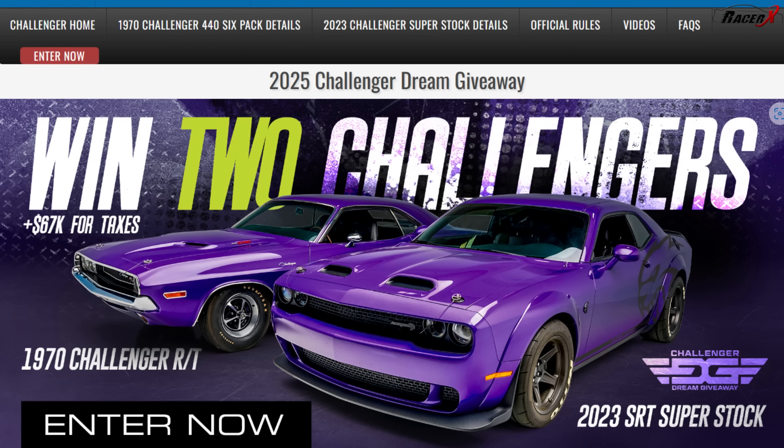Guys, I am back at the Dream Giveaway Garage, and directly behind me is one of their newest giveaways. They've just announced it — it is their Challenger giveaway with old school and new school muscle. That is a 2023 Challenger Superstock, and that is a 1970 Challenger RT. Both of these beautiful plum crazy Challengers are being given away in the same drawing.